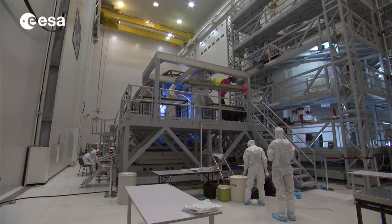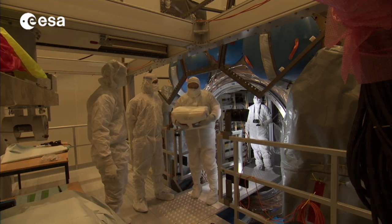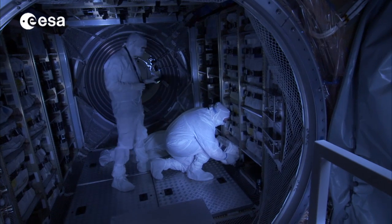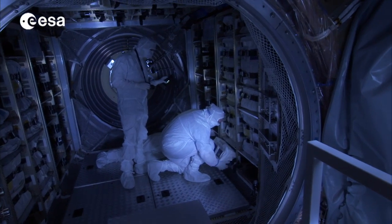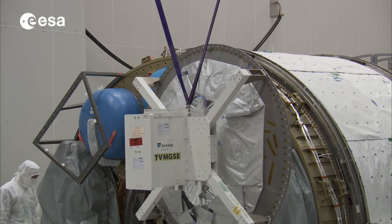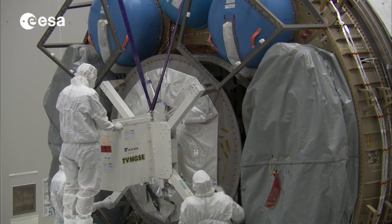ATV-5's dry cargo load is over 2.6 tonnes, with over 1.1 tonnes loaded into the ATV during the so-called late cargo access operation, when the ATV is already mounted on top of the Ariane 5 launcher. This 1,100 kg is more than double the late cargo load of the previous ATV mission.